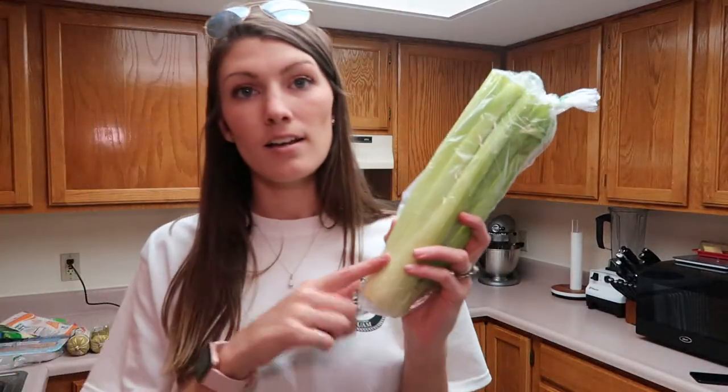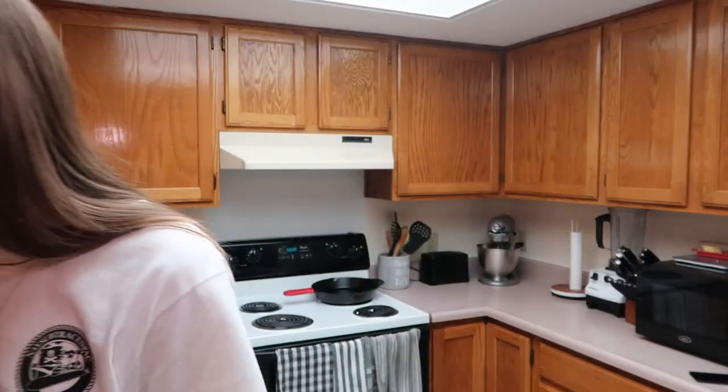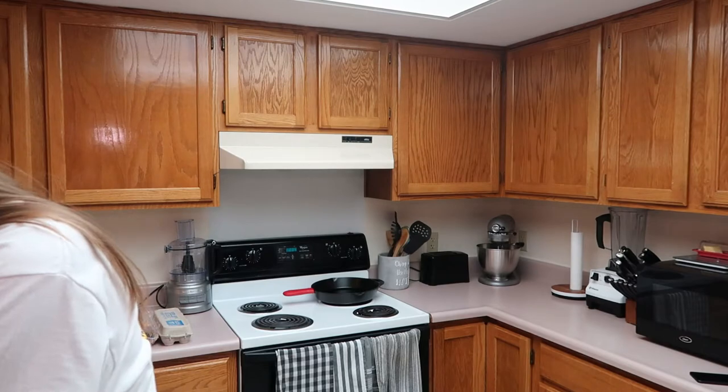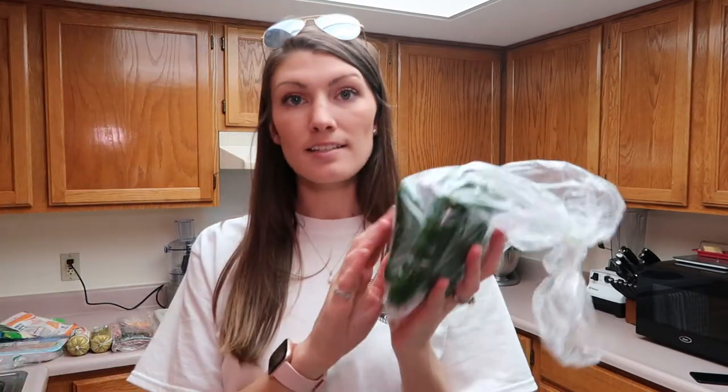I got some fresh sage, a thing of celery, two apples, and six jalapeños. As you can see I did get a lot of fresh items. I like to cook a lot of stuff from scratch or from recipes, so I will link all of those down below if you're interested in trying any of the recipes I am cooking this week.